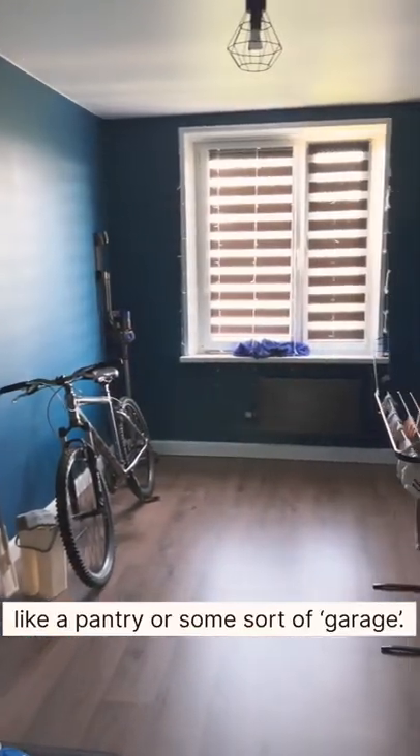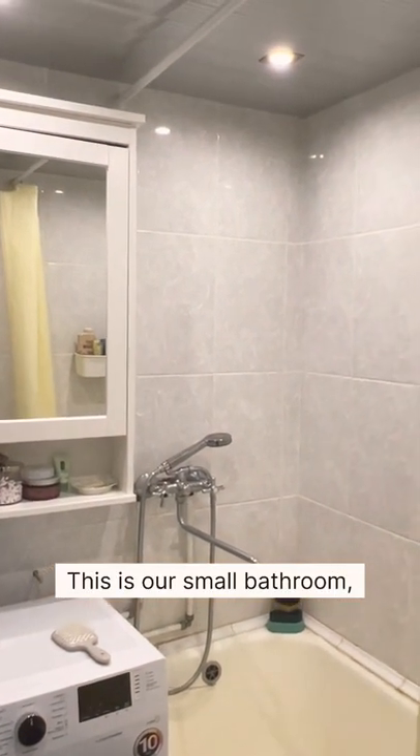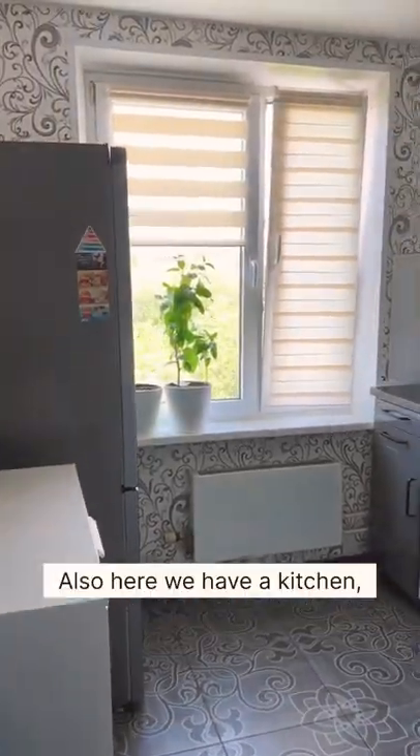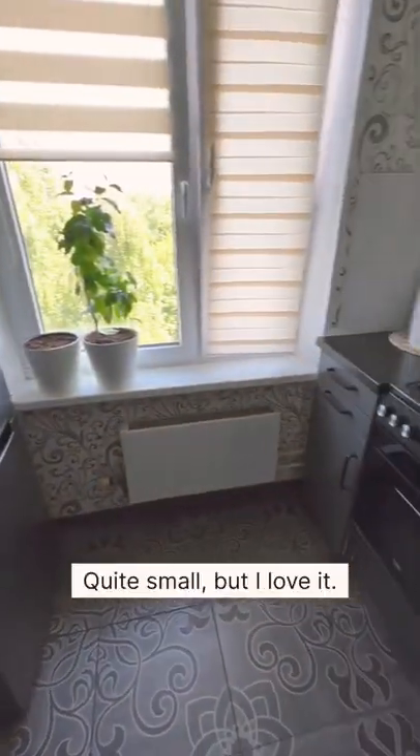The last room is navy blue and we use it like a pantry or some sort of garage. This is our small bathroom, and the smallest room is the toilet. Also, here we have a kitchen — it's almost six square meters, quite small, but I love it.